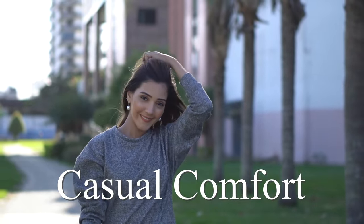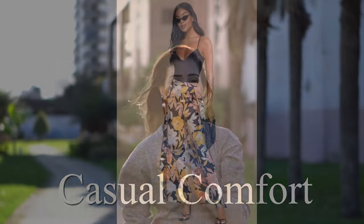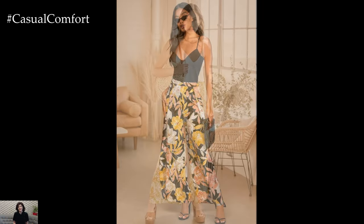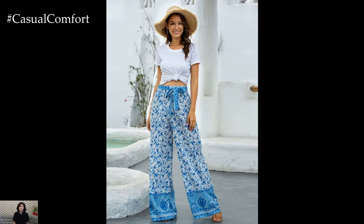Welcome to the Casual Comfort Channel where you will learn a lot of interesting and useful things for yourself. Summer is the season of light, breezy fashion that effortlessly blends style and comfort. And when it comes to summer wardrobe essentials, wide-leg pants prints stand out as a must-have item.